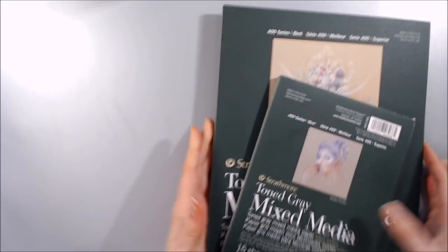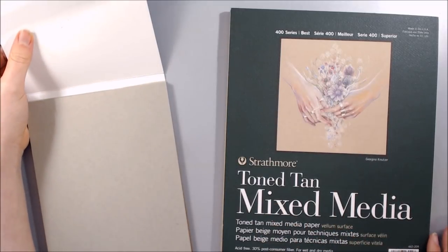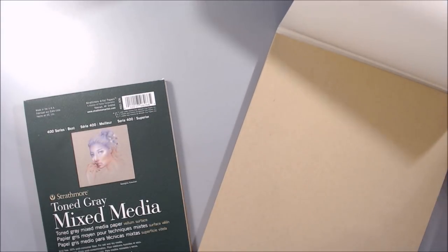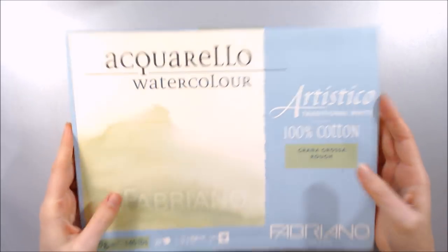Next up we have some more paper. I have two little Strathmore toned mixed media pads which I found for relatively cheap on Jackson's art supplies- I've seen some gorgeous things created on this paper and just wanted to try out each colour for myself. I was also given a very slightly used A4 pad of Fabriano Artistico Cold Pressed Watercolour paper, which I think will be perfect for the inks and watercolours I received too.